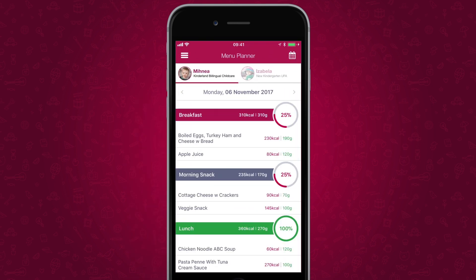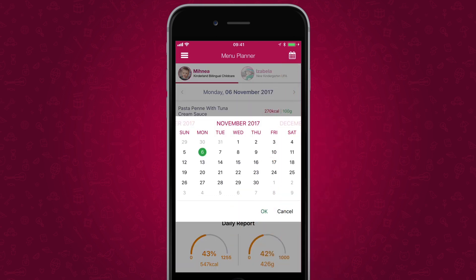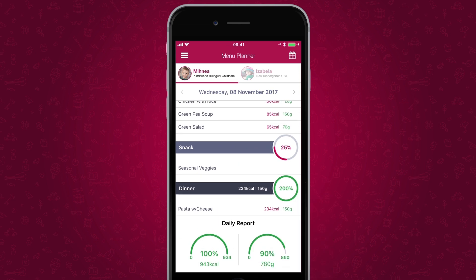The menu planner offers parents information about the child's daily meals and shows how much their child ate. Parents can navigate to a specific date and see the full report, including quantities and nutritional values by simply scrolling down.